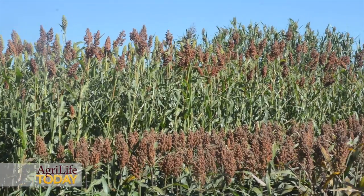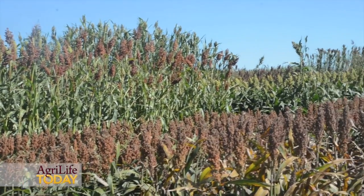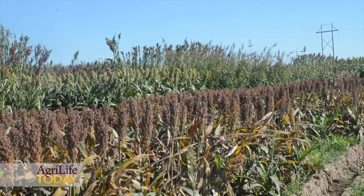In the Texas High Plains, forage sorghums have a very good fit in our livestock industry. Especially as we become water limited, forage sorghums are a very drought tolerant, water efficient alternative to corn.